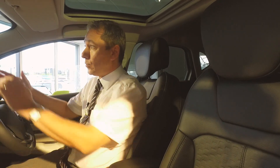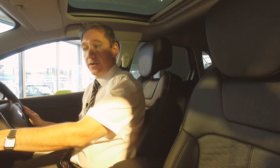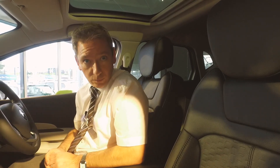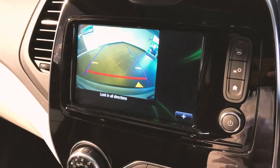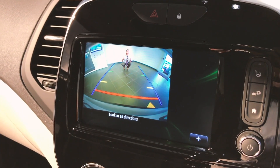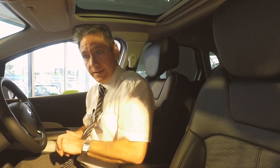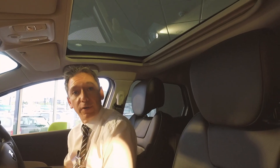You also get automatic windscreen wipers, automatic lights, and park assist — so when looking for tight spaces the car will judge whether it can fit and do the steering automatically for you. That's coupled with a reversing camera, which displays on the R-Link screen. Also available as an option on this particular vehicle is the panoramic roof.